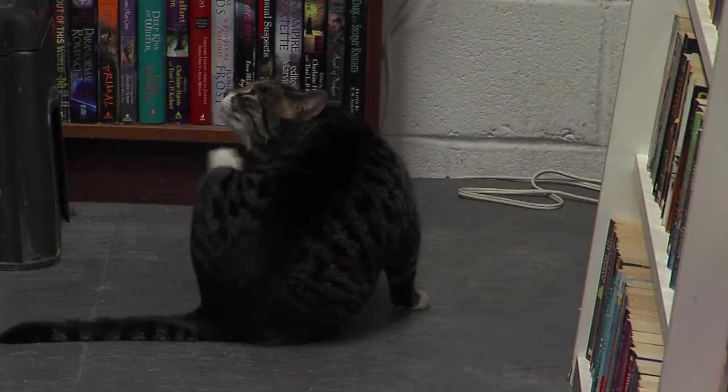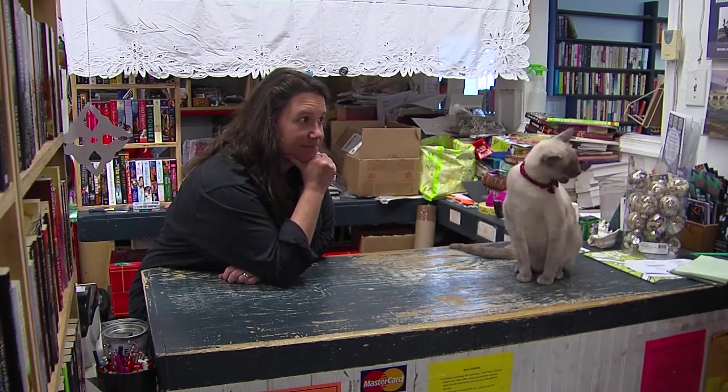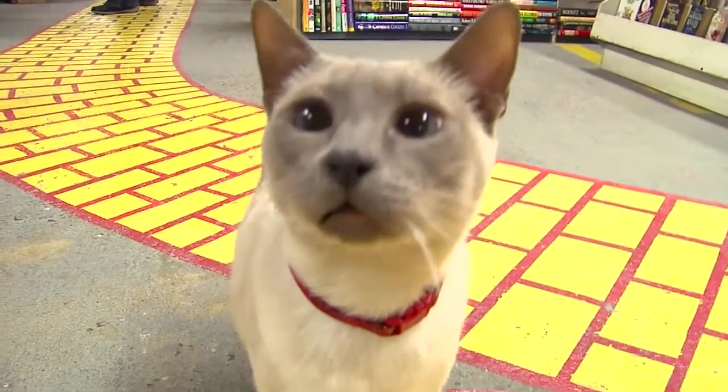All of the cats are up for adoption, except for the store cat, Squeaky. He has lived at this bookstore for the past three years. I just love having him here. Many people would love to adopt Squeaky, but I always have to say no — Squeaky's ours, because he's so good with everyone.